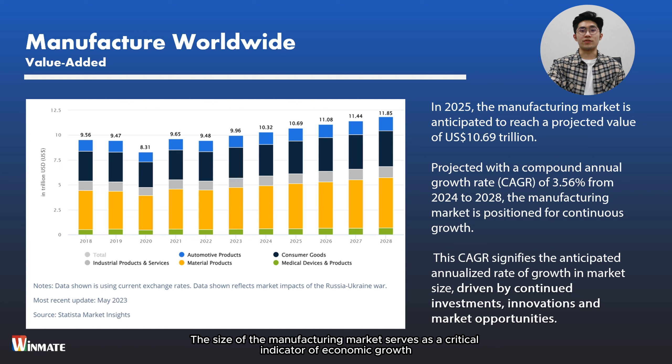Hello everyone, welcome to Winmate webinar session. I'm Anderson from the Winmate marketing team, and our today's topic is how IP67 panel PCs and displays address the needs of industrial settings.